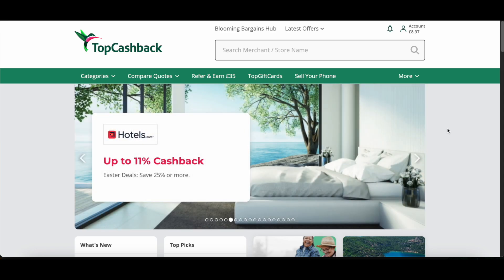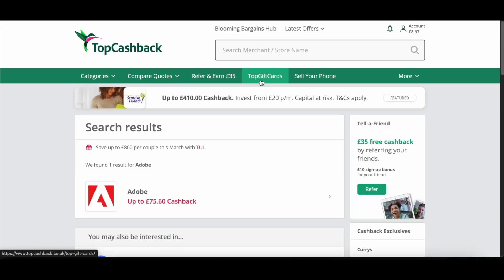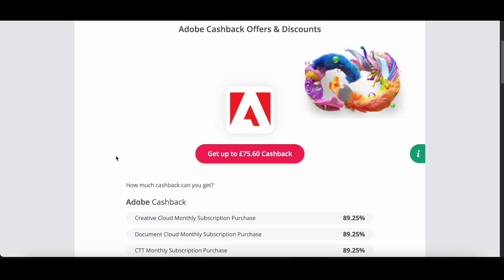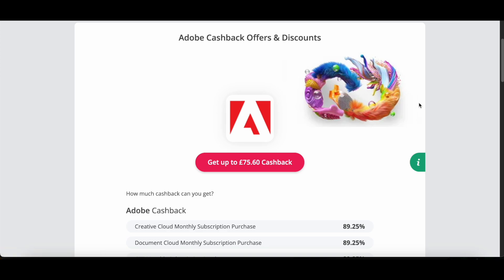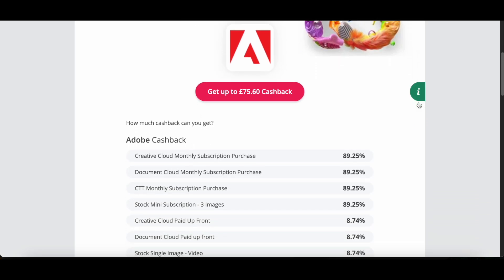Once you've signed up, you should be pulled through to the home dashboard which looks like this. From here, because we want Adobe, just go ahead and search for it at the top. It should then pull you through to this page where you can click on the Adobe listing. The way this works is Adobe, through TopCashback, will pay you back 89.25% of your subscription after purchasing through their link.